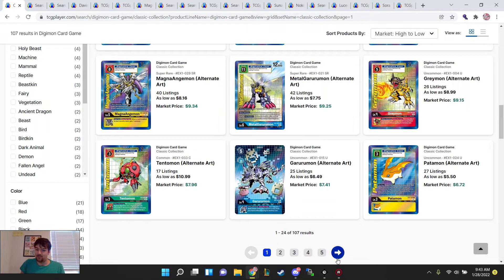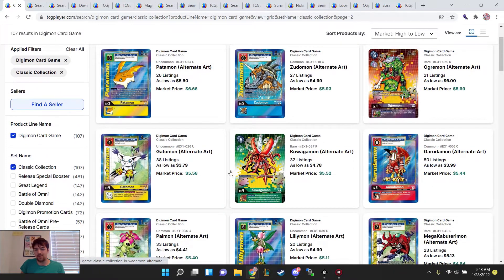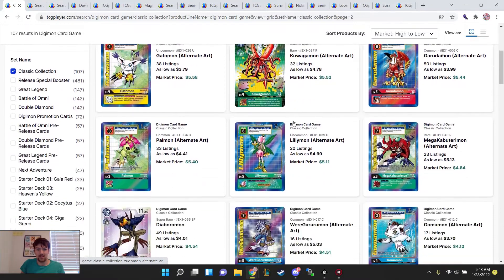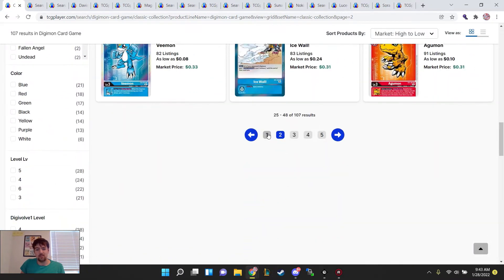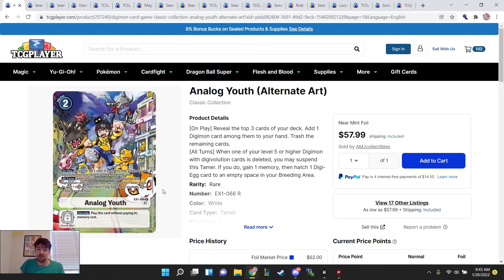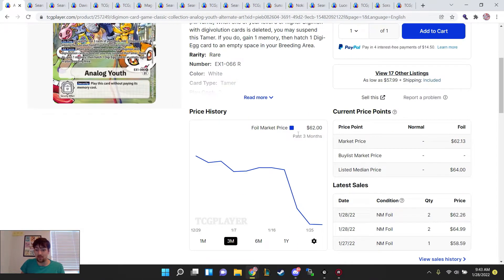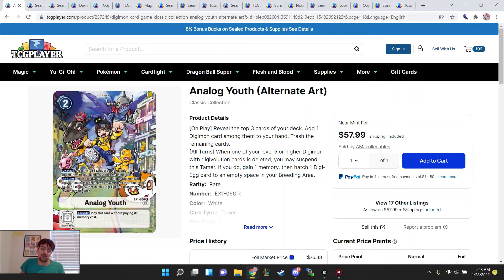$5 for a Patamon — and this one's actually playable in various yellow decks. We have $4 alt arts, $6 alt art Ogremons. So if you're missing stuff in your collection, now's a good time to scoop up those missing cards. For Analog Youth, I'm personally trying to get my copies at around $55 right now. I'm getting ready to pull the trigger and buy the card because I do think it will hold in the long run really well, and once the set's done being printed, this is going to be a very high dollar card.